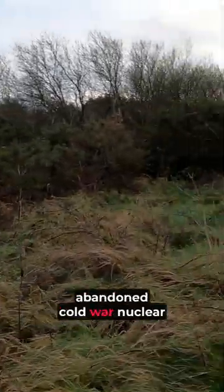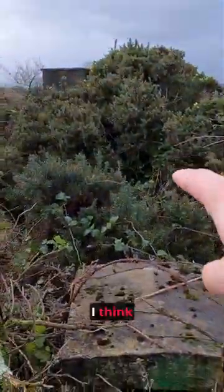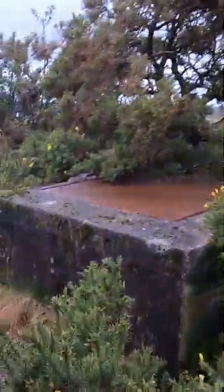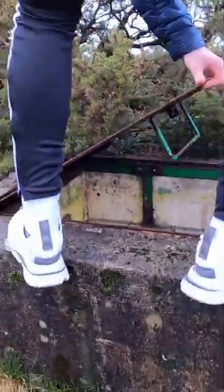Come with me to find an abandoned Cold War nuclear bunker monitoring post. I think that's the ventilation chamber there and the hatch is there I think. Whoa!